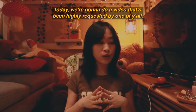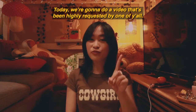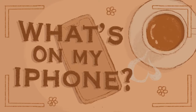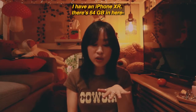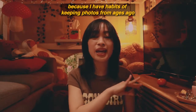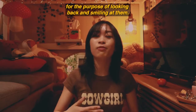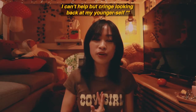Hi guys, welcome back to my channel! Today we're doing a video that's been highly requested — a 'What's on My iPhone.' I have an iPhone XR with 64 gigabytes, which is still not enough for my hoarding tendencies. I have habits of keeping pictures from ages ago to look back on one day and smile, but instead these days I just cringe looking back at my old self.